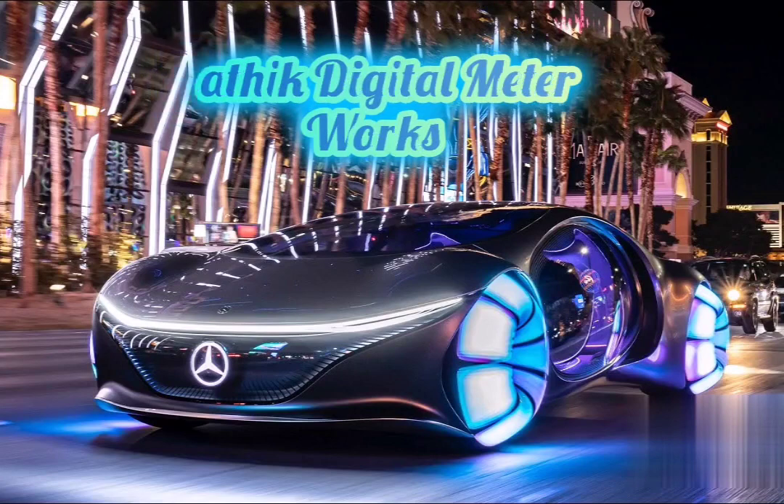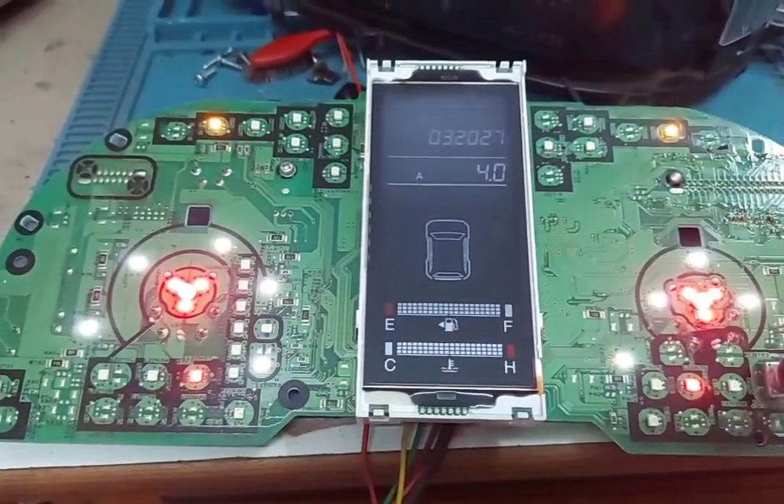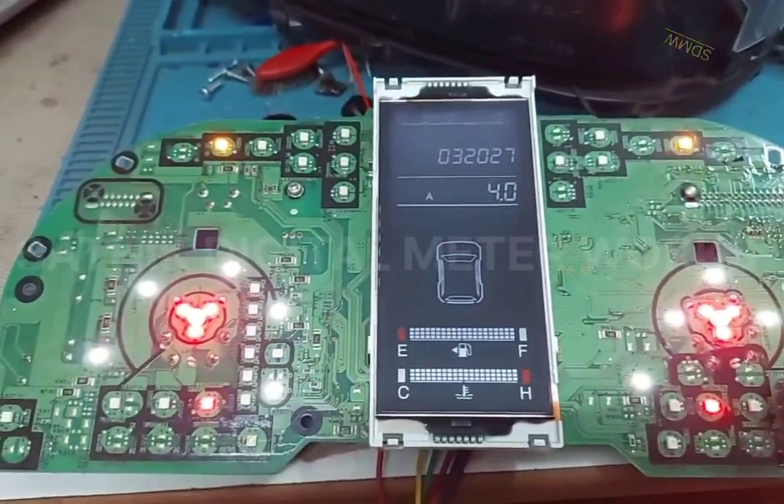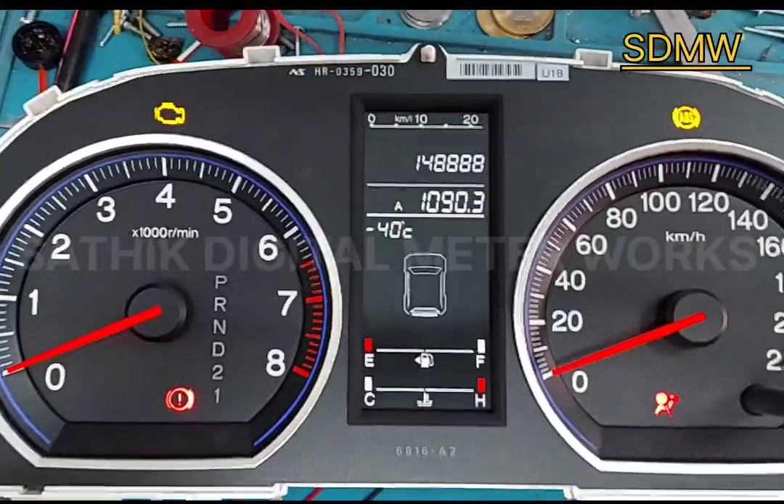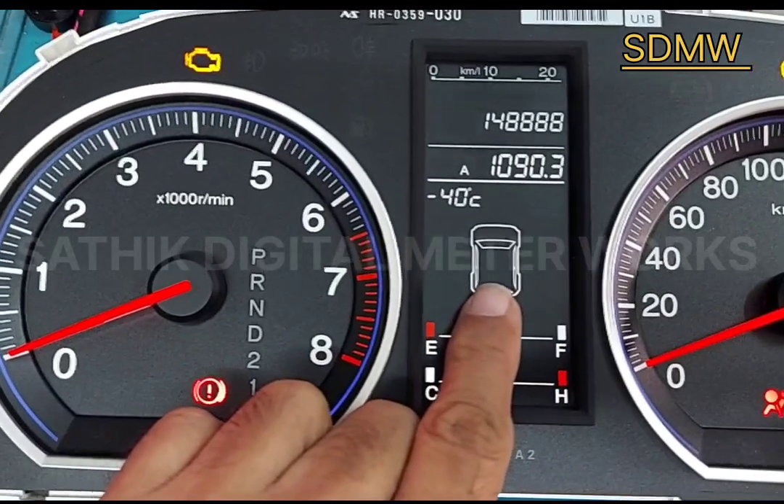Welcome to Sadiq Digital Metro Works. Today we are going to see Honda CR-V two types of fault. One fault is blinking in the display, and another one is the car symbol blinking.